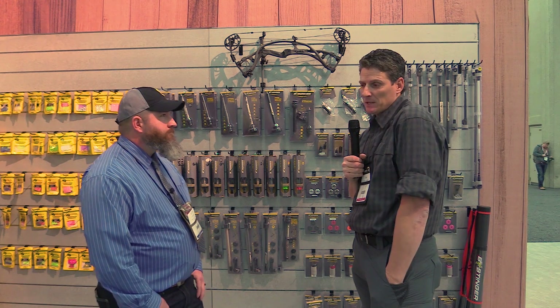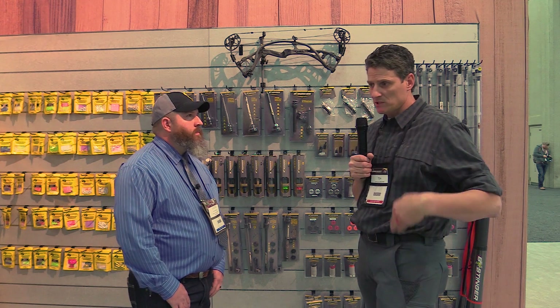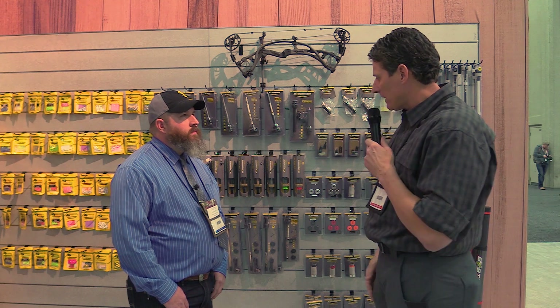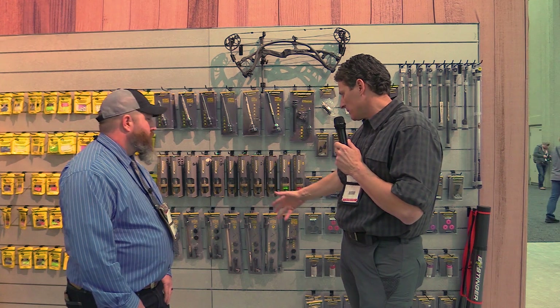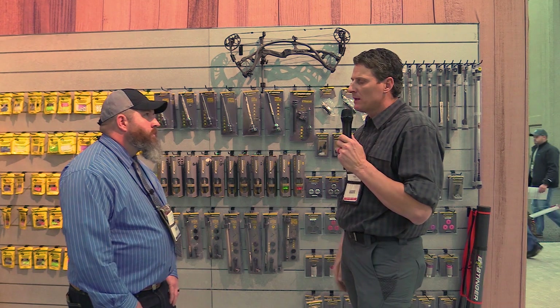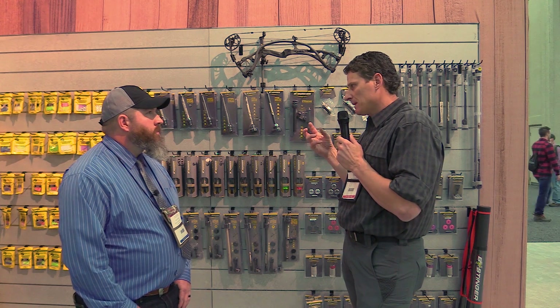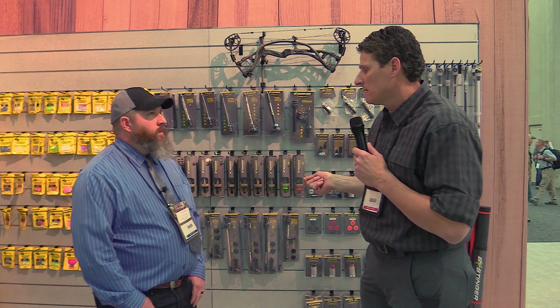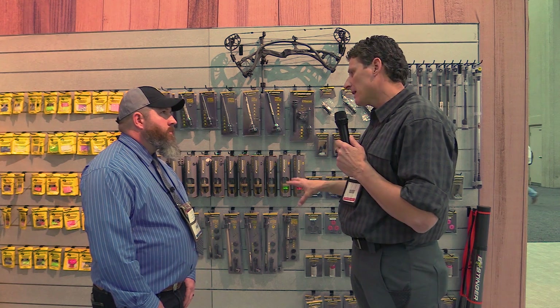If you take the top 10 guys in tournament archery, you're going to see 10 different stabilizer rigs — because one size doesn't fit all. The principles are the same: you've got a really stiff, rigid bar with weight on the ends of it. In the Bee Stinger line, we have new counter slides this year in tan colors to match your bows. This counterslide bar has a unique dampening material — it's stuff they use in jet fighter wings and field hockey sticks — so it does have real technical value to it.